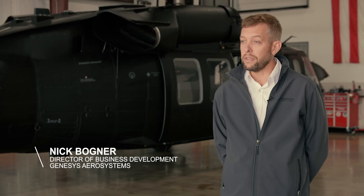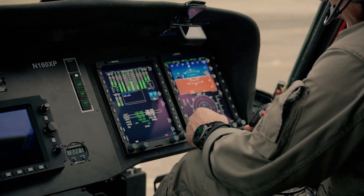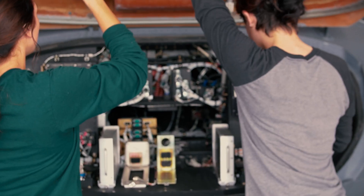The Blackhawk is a workhorse in the industry, but what it struggles with is failure-prone avionics. The Genesis system replaces a lot of the legacy instrumentation and provides a full integrated cockpit.